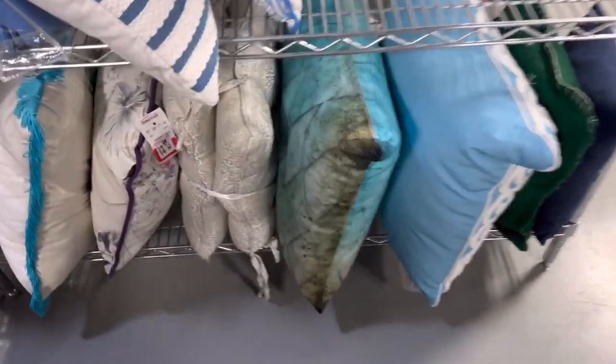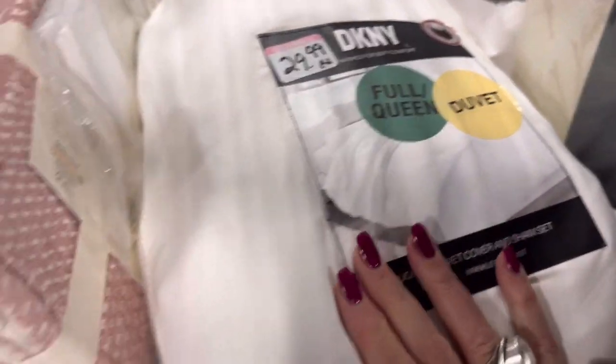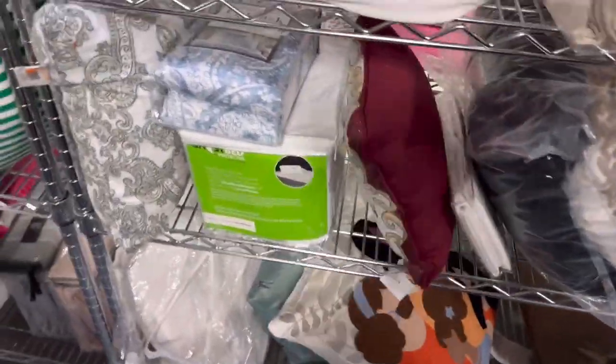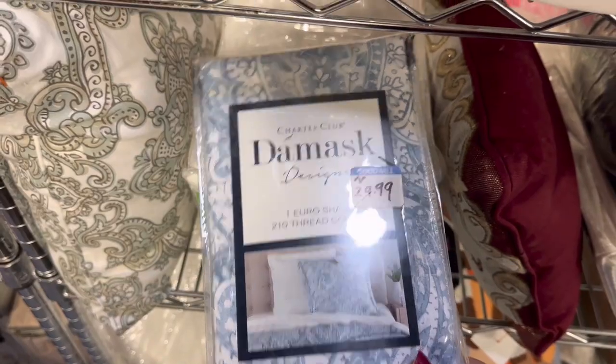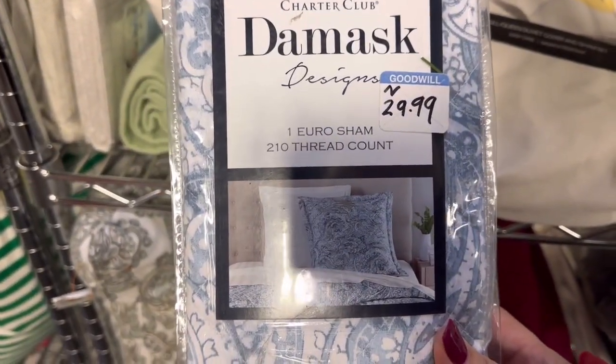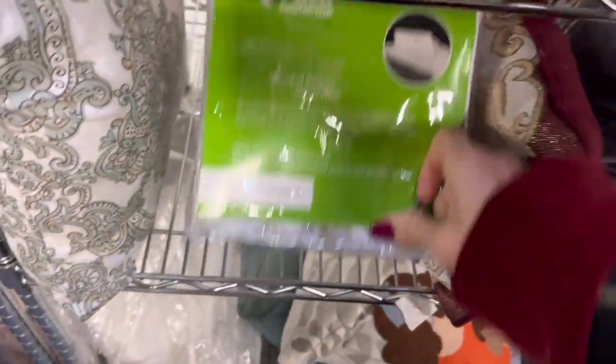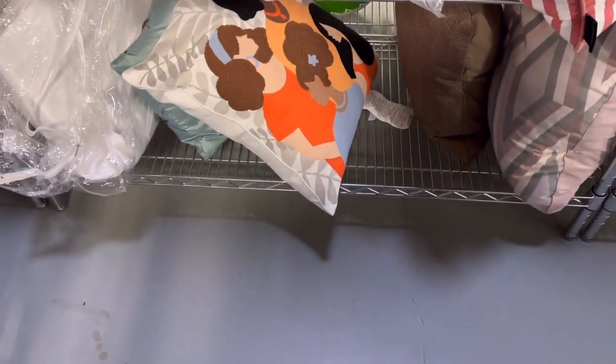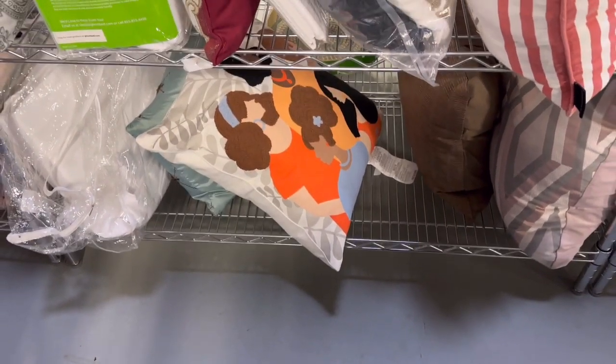I always love looking at the pillows because they can have some really gorgeous pillows in here and some really great sheet sets. They aren't always super discounted — for example, this duvet is $29.99, that's not really super cheap. But when you can find the right brand, which I've been able to do a couple of times, it really becomes worth it. But $29.99 for this Euro sham, and it's only one of them — that is very high priced in my mind. That pillow with the girl's silhouette faces on it is pretty cute.